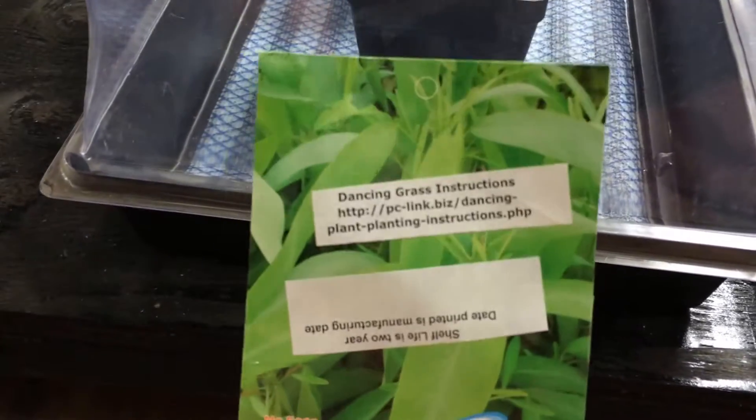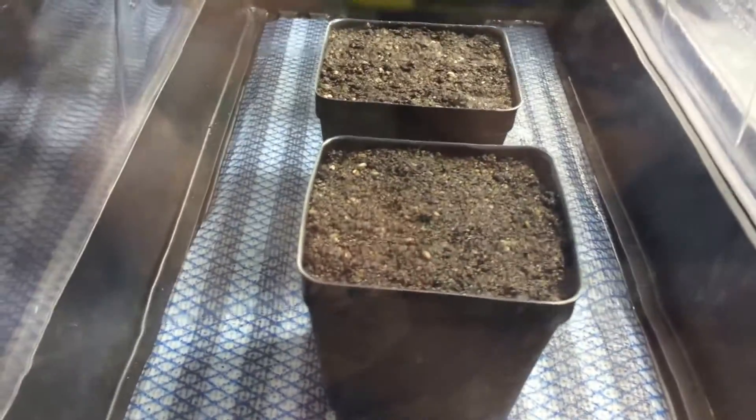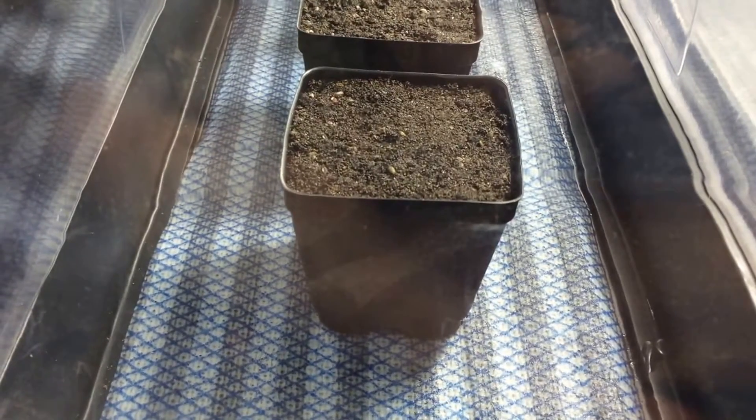I planted some last year and they ended up drying out and died. It's supposed to be good for two years. So I planted some on top and some down in the soil to see what works best. I'll definitely give you an update when these guys are done, and if any of you aren't familiar with the mimosa or sensitive plant, I'll show you in a minute.